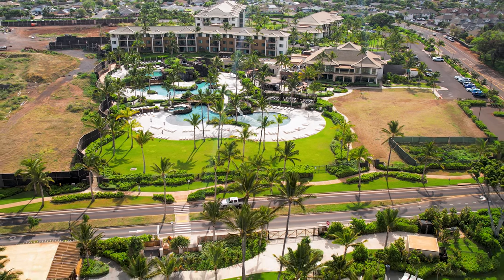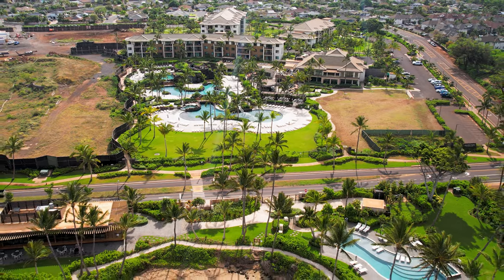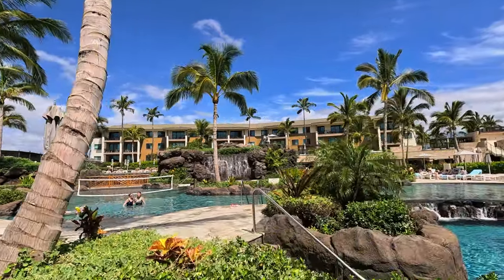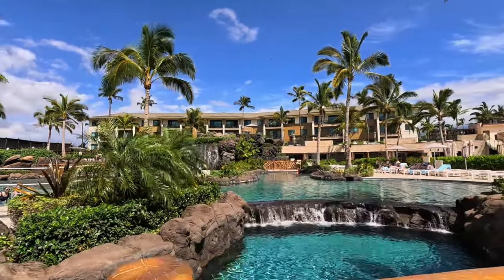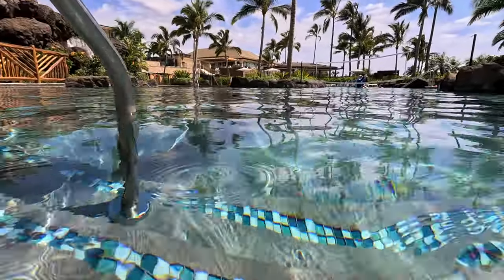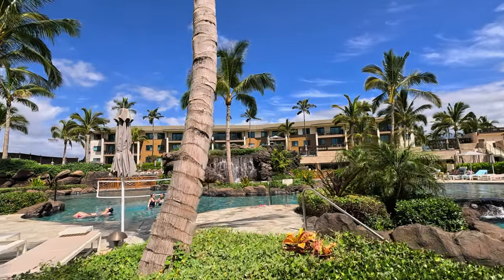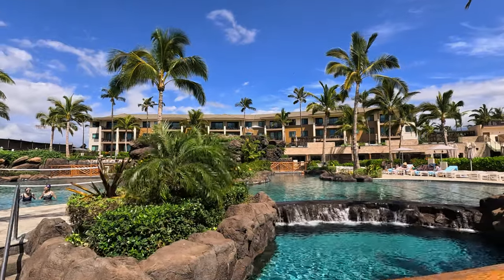So who are the target guests for this property? It is definitely couples with young kids who have been to Maui multiple times and just want to relax and soak up the Hawaiian sun while the kids enjoy the pool. The other group are retirees who want to get away from the hustle and bustle of the mainland but prefer to stay in the resort and enjoy its amenities. I don't see this place for people who will just use it as a place to rest at night and go out to explore Maui during the day, due to its high cost.